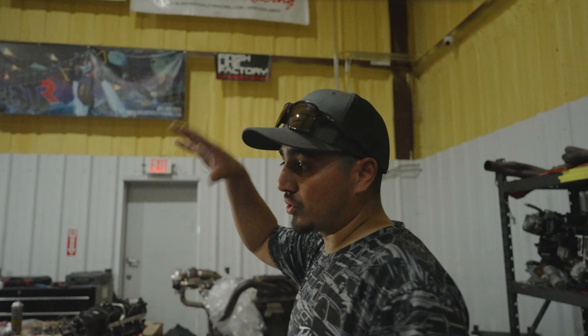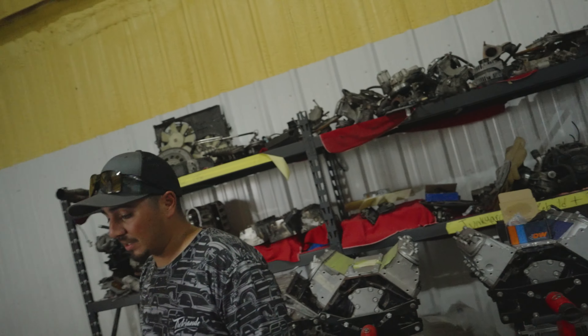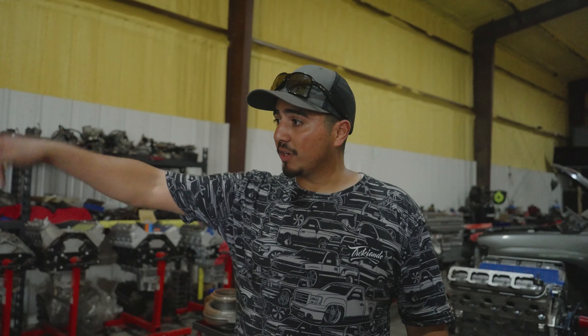They do a lot of work here — turbo work, head work, full motor rebuilds, and they even do the harnesses. They got a harness on the table right now. I'm actually going to bring my C10 over here to get the whole harness redone. They'll break it down and make it look nice and clean — you won't see the wires. Harnesses, turbo kits, cam kits, they even got their own heads.